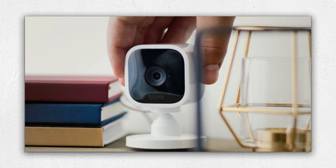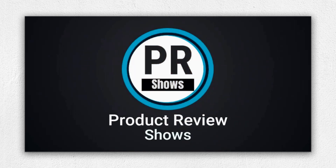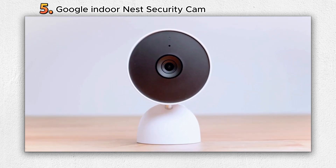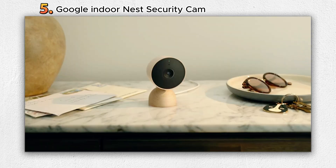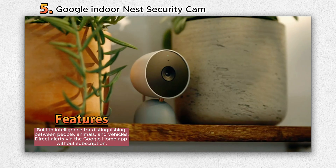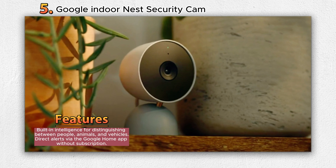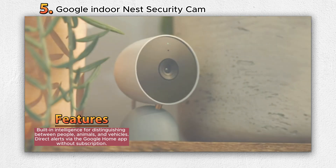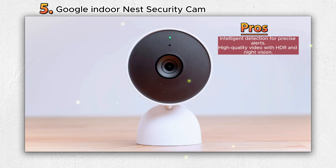Let's get started. Number five: Google Indoor Nest Security Cam. Introducing the Google Nest Cam Indoor, a sophisticated indoor security camera that goes beyond conventional surveillance. Backed by Google's expertise, this smart camera provides intelligence-driven monitoring and an array of features that keep you connected to your home. The Nest Cam Indoor possesses built-in intelligence that can differentiate between people, animals, and vehicles, delivering precise alerts via the Google Home app without requiring a subscription.